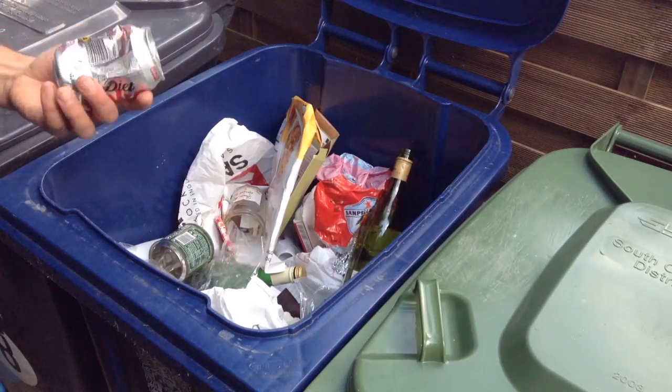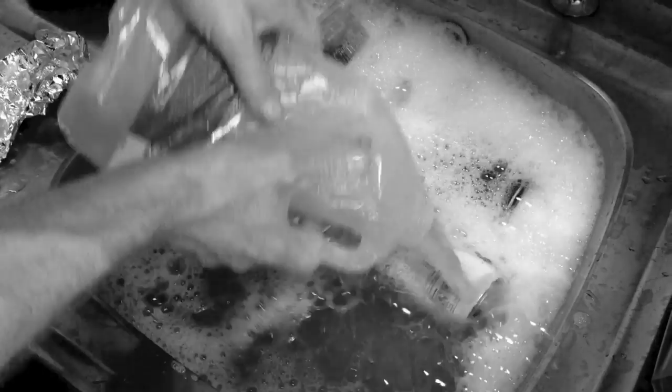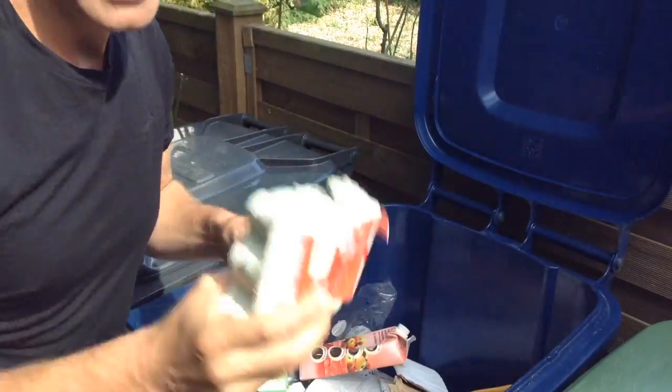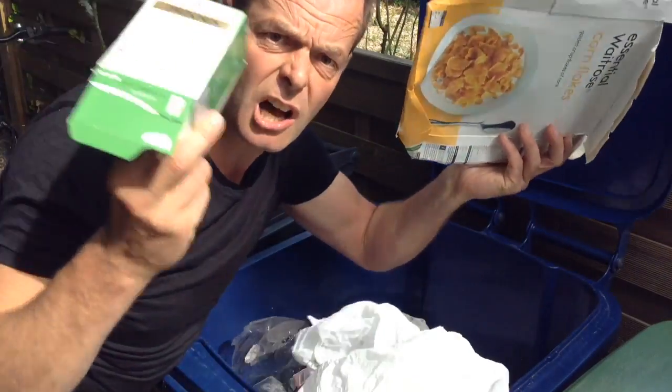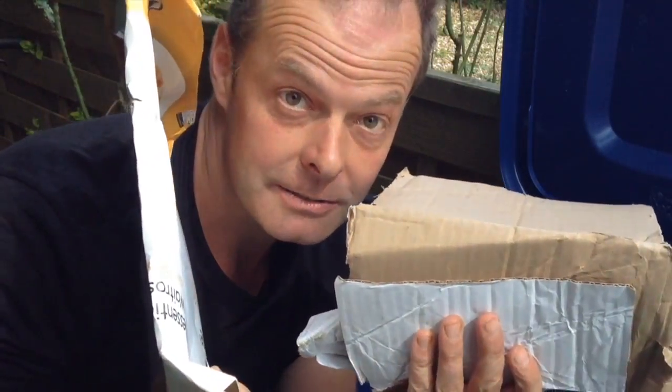You can recycle tins. Just give things a rinse in your old washing up water and clean off any food waste and throw them in the bin. Juice cartons. Egg cartons and boxes. All sorts of cartons and cardboard really, provided it's made of card. And that includes your toilet roll stubs.